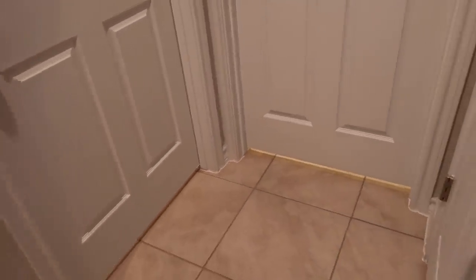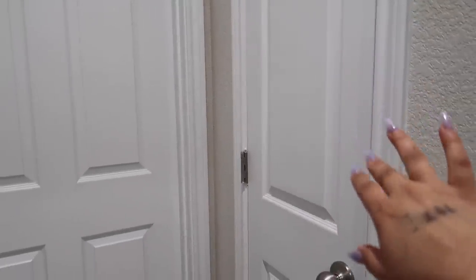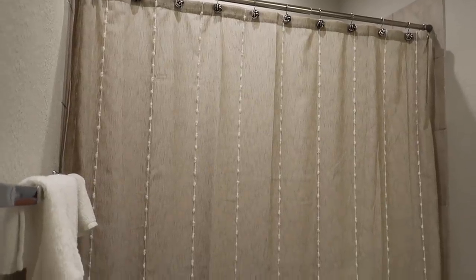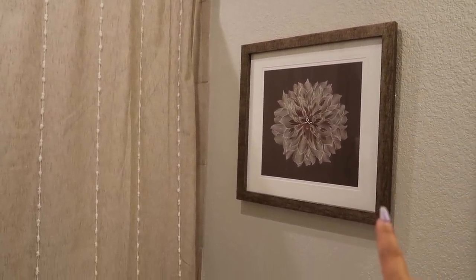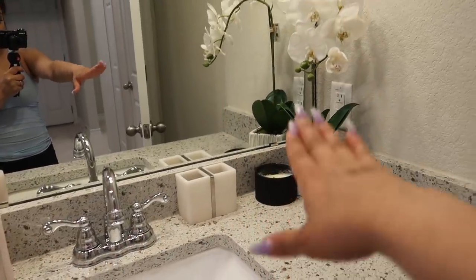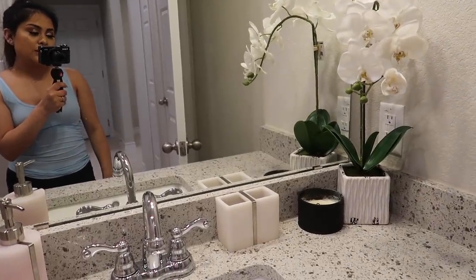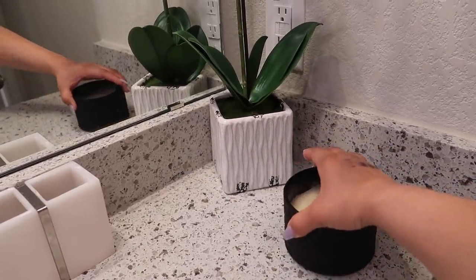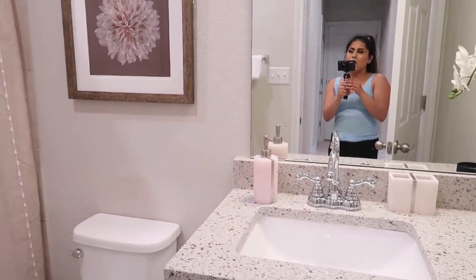In this closet I keep blankets and backup toilet paper — nothing fun there. Here is my downstairs restroom. There's my curtain with those little curtain hooks I'm obsessed with. Everything in here is from HomeAway — I fell in love with that embroidered picture frame. I wanted this restroom to be more on the neutral side, which is why I also picked up this rug. I put a candle and a little orchid — I stick to fake plants because I can't keep up with real ones.